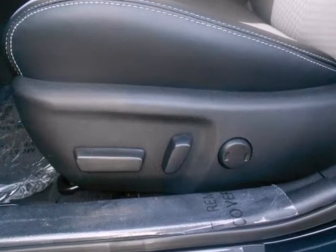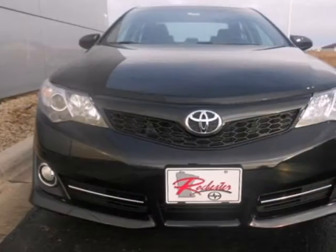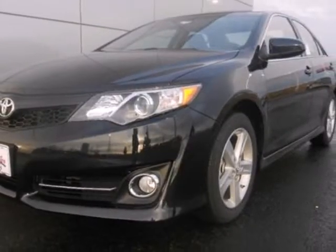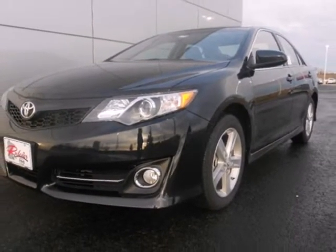Safety is no issue with 10 standard airbags and the reliability of stability and traction control. This stylish Camry gives a silky smooth ride. See it for yourself today.